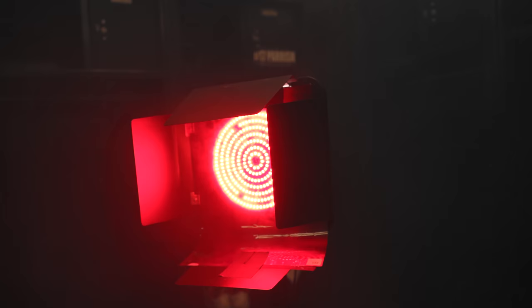We're gonna be using two different Solex LED constant lights. We've got one as our main light with a strip bank on it with a grid, and then behind me here we've got another one with a red gel with barn doors.